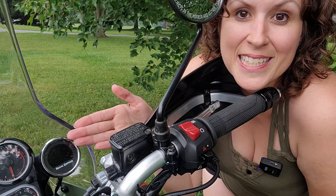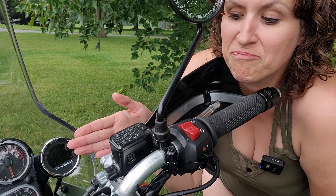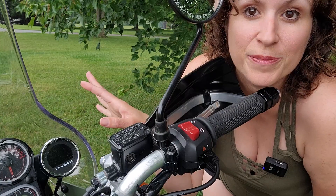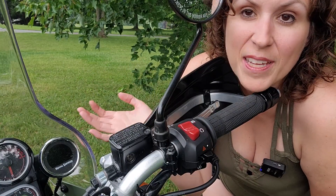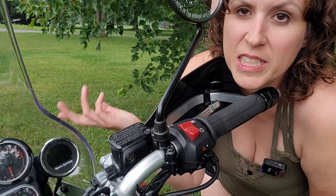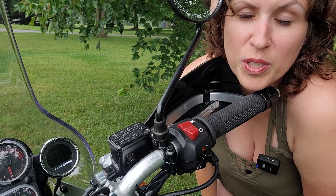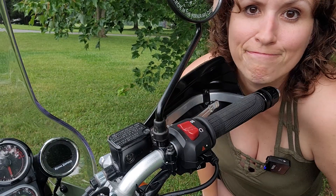Royal Enfield put this nifty GPS on this Himalayan. This is junk. It works — it'll show you turn by turn — but this tiny screen is not helpful whatsoever. Frankly, I wish they had put the money into anything else.